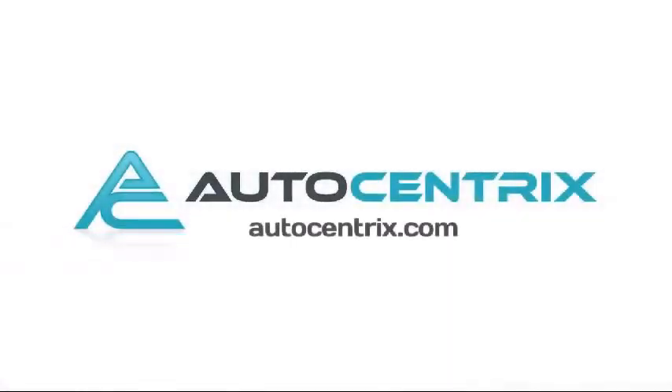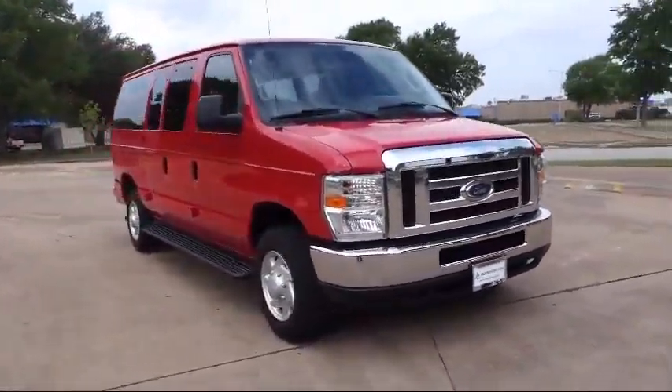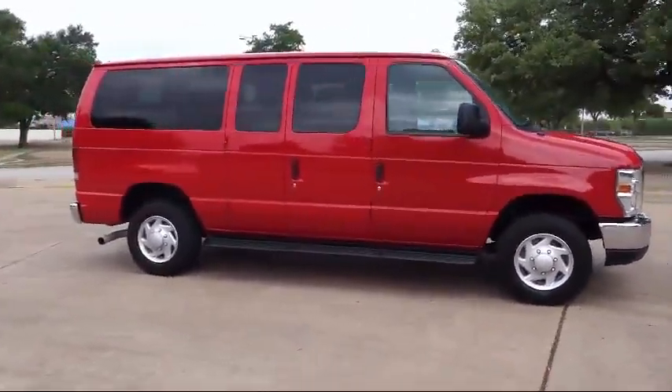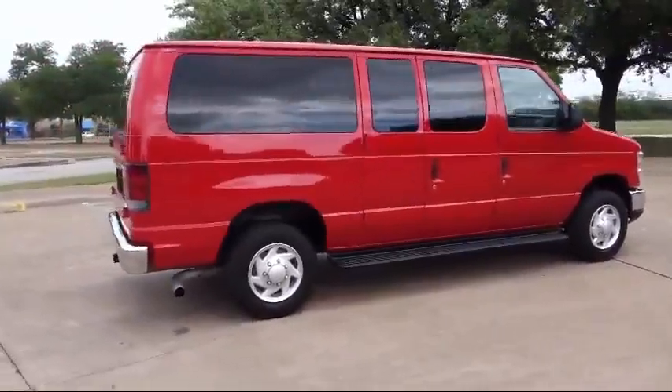Welcome to AutoCentrix, a premier dealer serving the greater Dallas area. Here's a look at one of our quality pre-owned vehicles that comes equipped with Tire Pressure Monitoring System, Air Conditioning, Anti-Lock Braking, Tilt Steering Wheel, and much more.